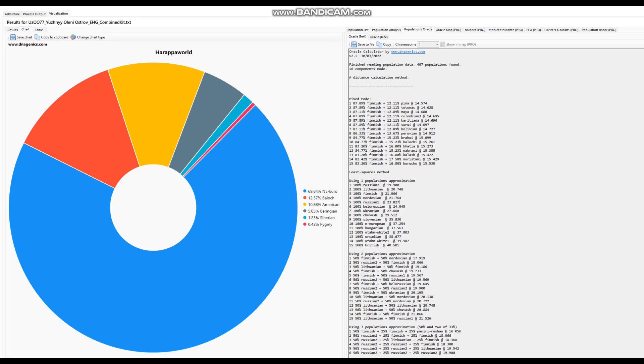Well, that's pretty much all there is to it. Thanks for watching until the end. You can download this file in 23andMe format from the link in the description of the video. Leave a like and subscribe if you enjoy my content. Goodbye.